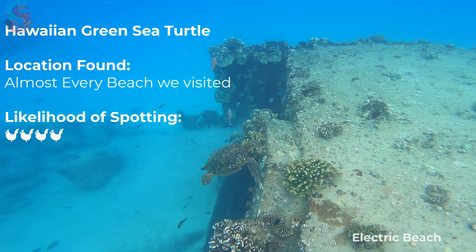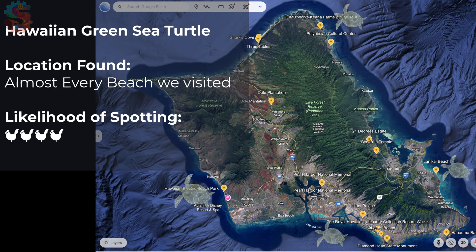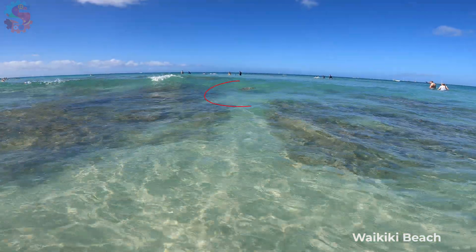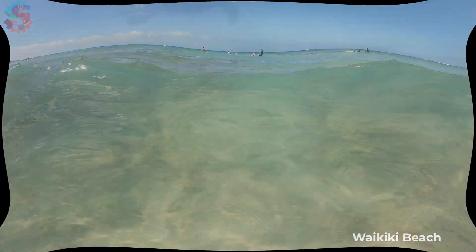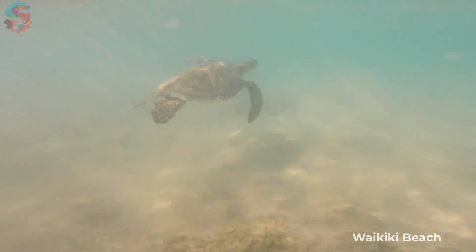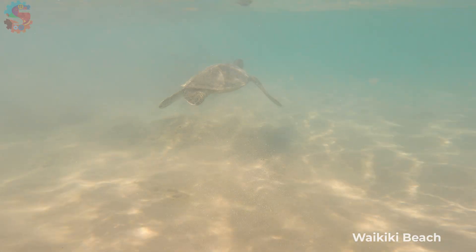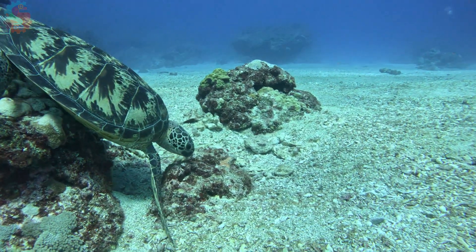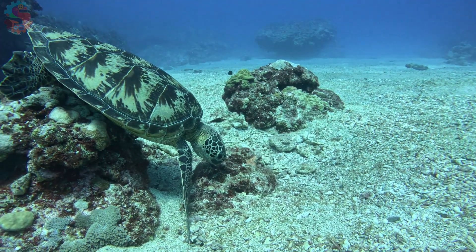First up, sea turtles. These gentle giants were everywhere. We saw them in the waves at Waikiki, swimming under us while we were out surfing, and gliding through the water at Electric Beach. These sea turtles feed on algae and sea grass — they're keeping the reef clean. Turtles are like the lawn mowers of the sea.